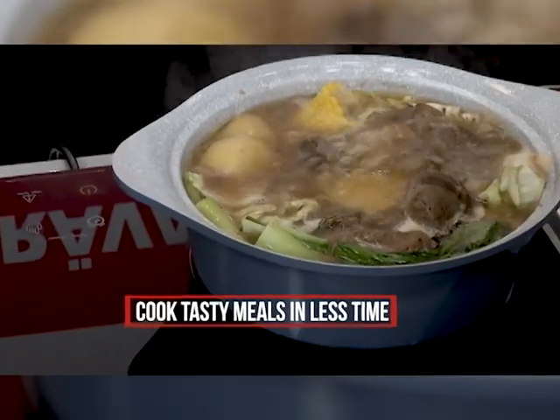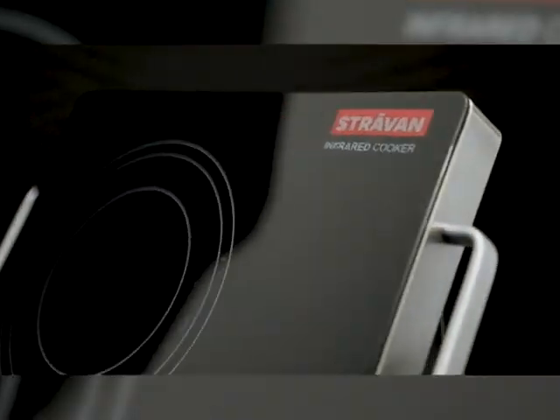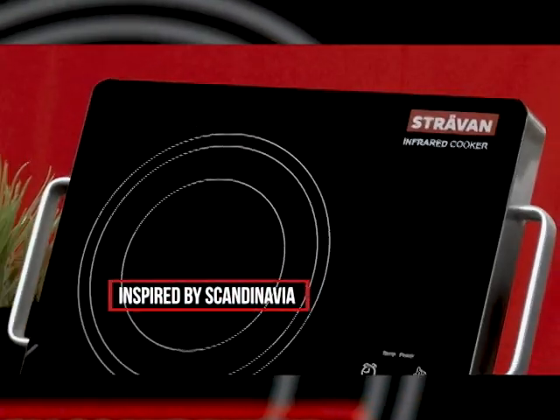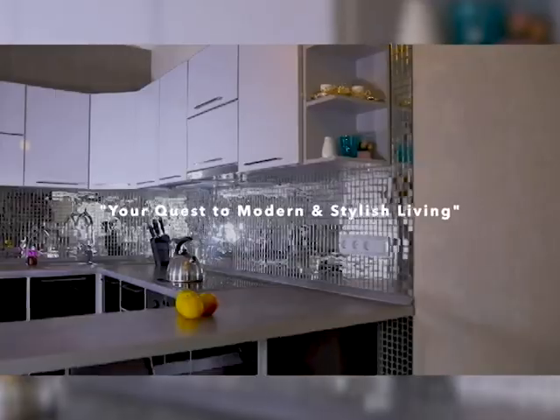The Stravon Infrared Cooker cooks tasty meals in less time. It's compact and easy to use and eliminates kitchen hazards. Stravon is a brand birthed and inspired by Scandinavia, and they offer a series of products that bring a modern and stylish living to every home.